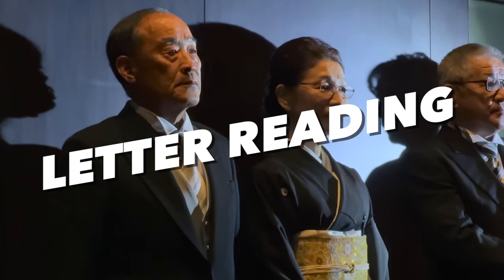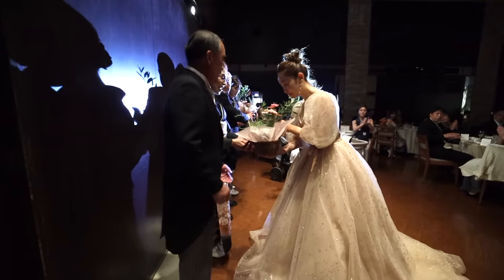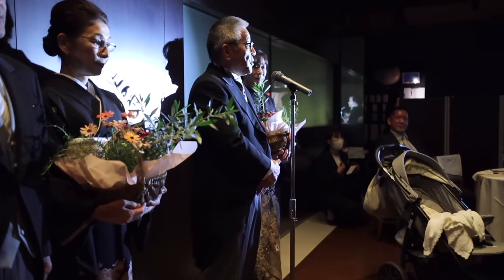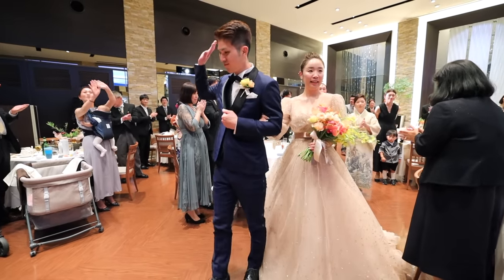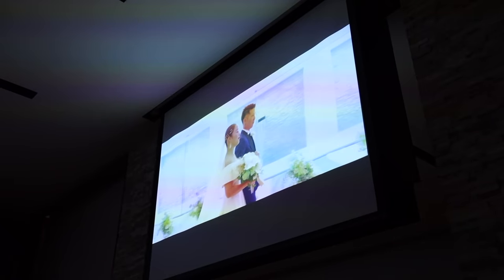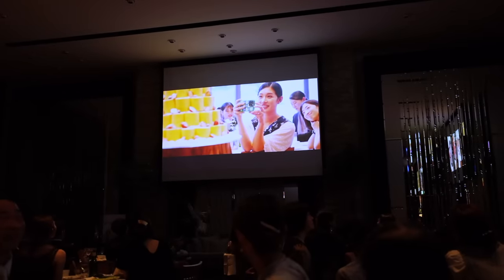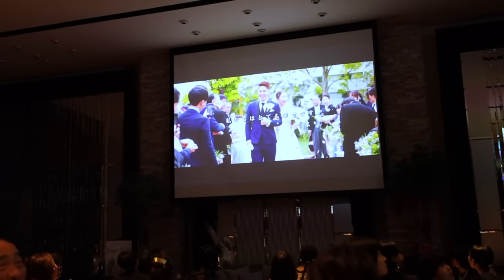The letter reading. At the end of the reception, it's customary to have a letter read to the parents from the daughter — it's usually a heartwarming, teary moment for everyone, and the parents stand in the back taking it all in. Before the couple leaves the room, usually the father of the groom gives the last speech to wrap it all up. Another fun part of a Japanese wedding is the end reel video — they edit the video on the day and play it at the end after the bride and groom leave the room. It's crazy how fast they edit it, and you usually see yourself at least once in it.